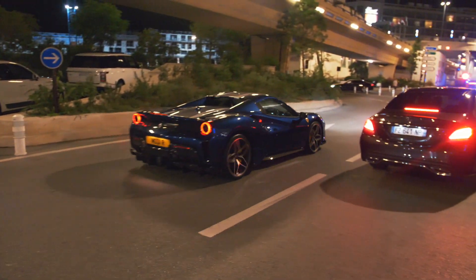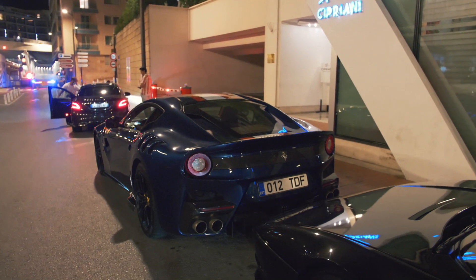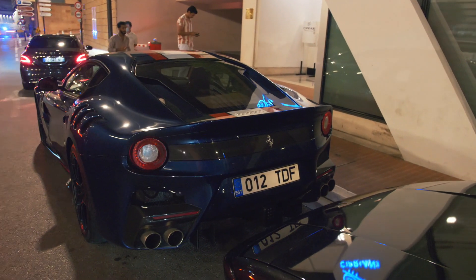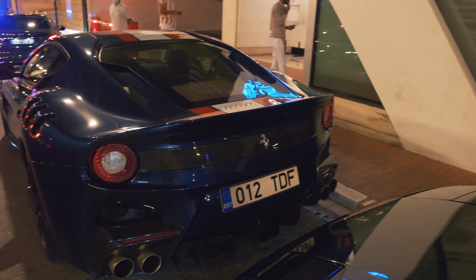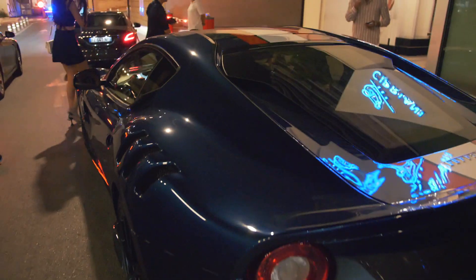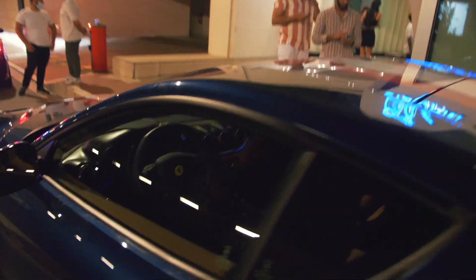There is a 488 Pista driving past right now. And then we have this absolutely stunning Ferrari F12 TDF. I've already seen like three or four TDFs in the past few days here in Monaco, but this one is just something else. First of all, it is from Estonia — if the driver drove all the way from Estonia to Monaco, that is an impressive feat, although he probably just put it on a truck. Second, it has got this super cool plate reading TDF, and it has got this really contrasting stripe finished in white and red going all the way over the car to the front. Look at the car from the front — just beautiful.